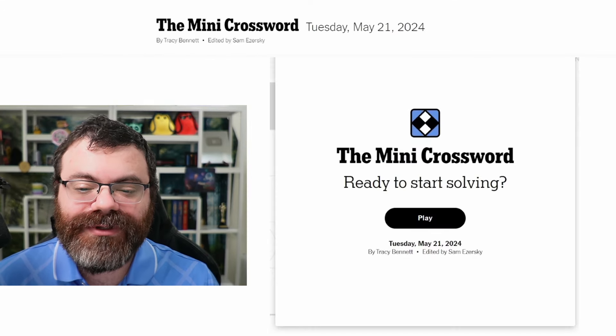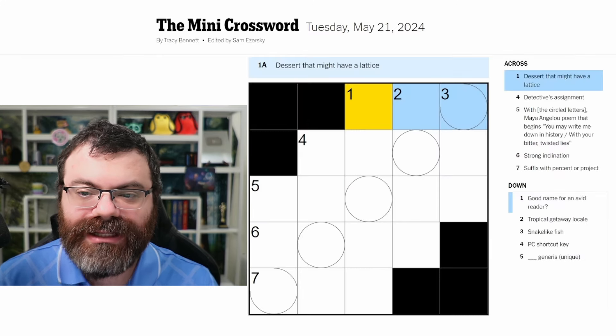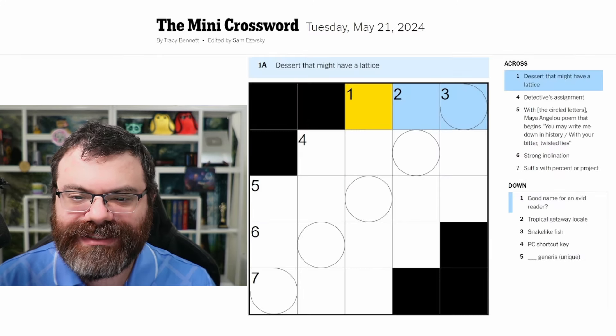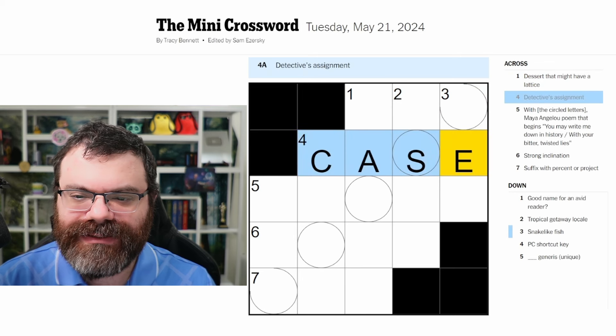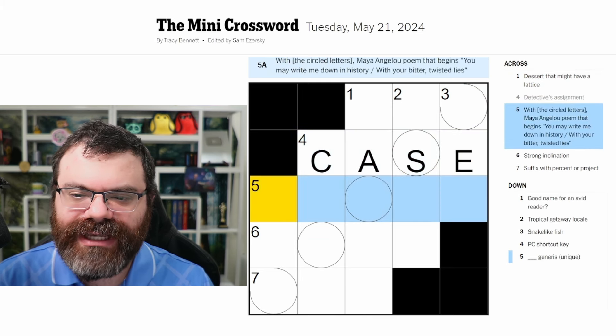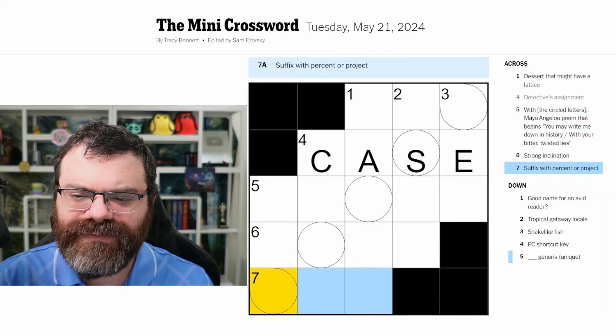Let's do the Mini Crossword for Tuesday May 24th. Dessert that might have a lattice - not sure. Detective's assignment - a case. Maya Angelou poem that begins 'You may write me down in history with your bitter twisted lies' - I don't know the name of the poem. Strong inclination - not sure. Suffix with percent or project.